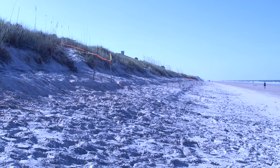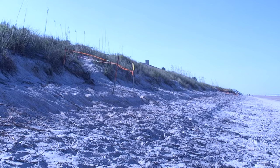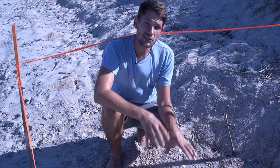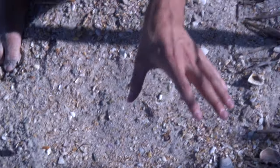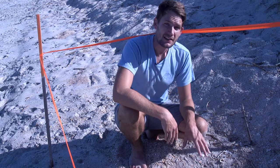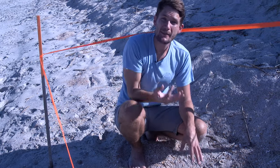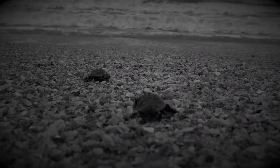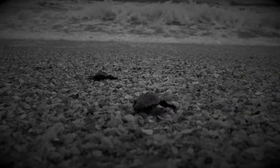About a month ago, a loggerhead sea turtle emerged from the ocean, trekked up the sand, and settled at a spot near the dunes where she laid perhaps 100 eggs. Just a foot below the surface of the sand, the eggs are developing into baby sea turtles. If all goes well, in about a month, the turtles will hatch and climb out in a flurry of tiny flippers and head immediately toward the ocean, using the reflection of the moonlight on the water as their guide.